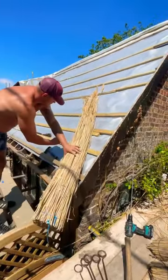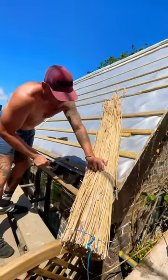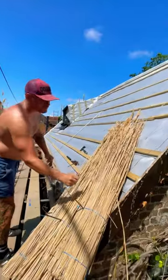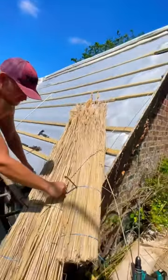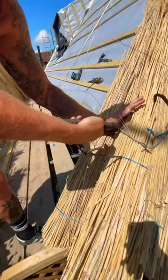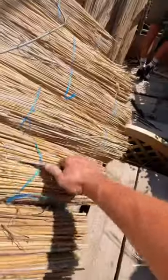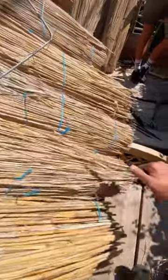What this guy's doing is he is installing a thatched roof. This looks to be an all-natural thatch. The little pieces are actually called reeds — the individual strands. To me, this is one of the most fascinating styles of roofing there is. You don't see a lot of this in the United States at all.